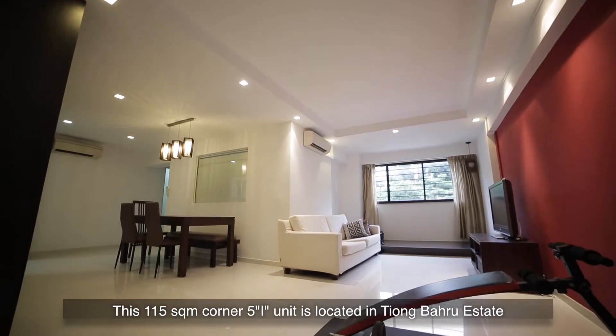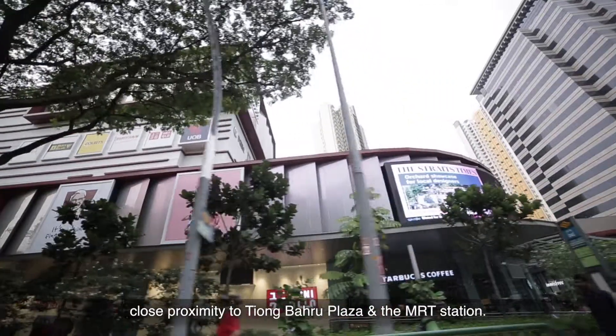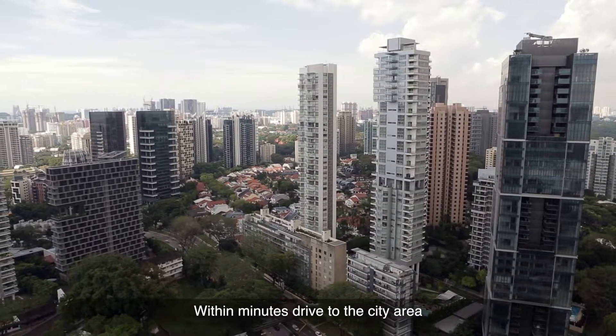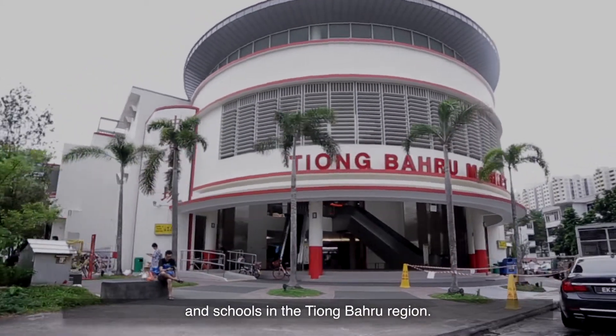This 115 square-meter corner, five-room unit is located in Tiong Baru Estate, in close proximity to the Tiong Baru Plaza and the Tiong Bahru MRT Station. Within minutes' drive to the city area, Great World City, and tons of amenities and schools in the Tiong Baru region.